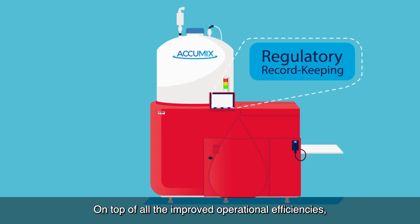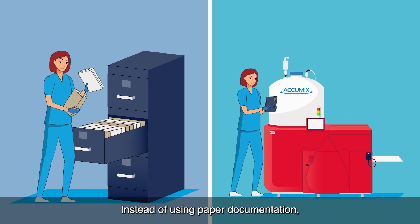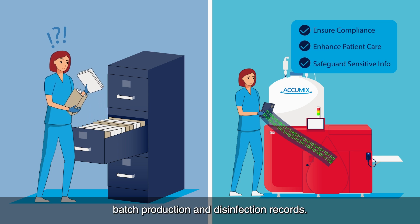On top of all the improved operational efficiencies, Acumix facilitates regulatory body-required record keeping. Instead of using paper documentation, Acumix's system electronically captures batch production and disinfection records.